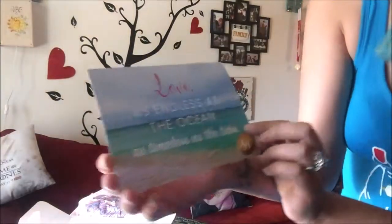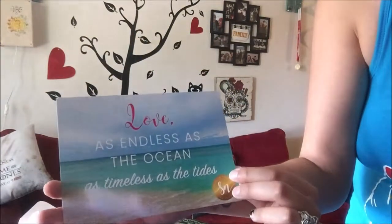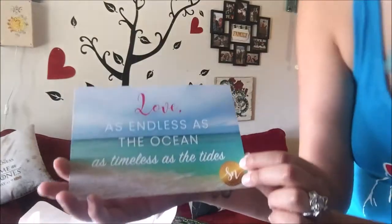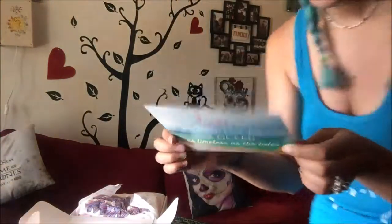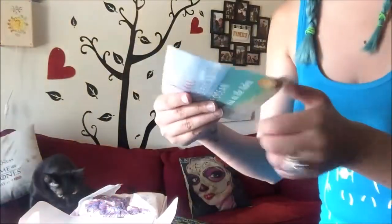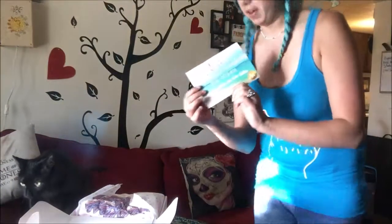The first thing you obviously see is the card that it comes with. It says 'Love as endless as the ocean, as timeless as the tides.' And on the back it gives you a description and a retail value.